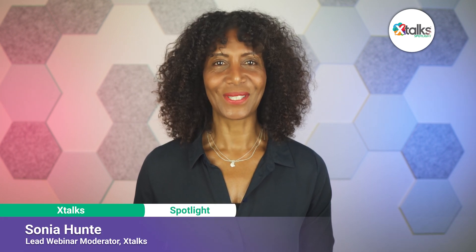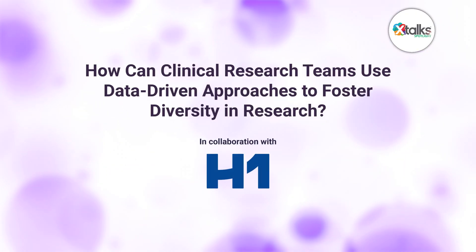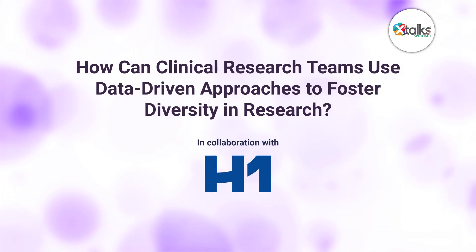Hello and welcome to Xtalk Spotlight, illuminating insights from subject matter experts and industry thought leaders. I'm Sonia Hunt. In this episode, we're asking the question: how can clinical research teams use data-driven approaches to foster diversity in research?